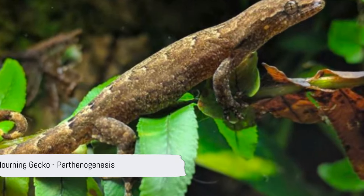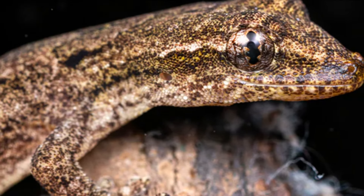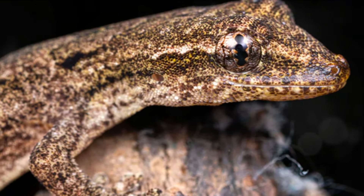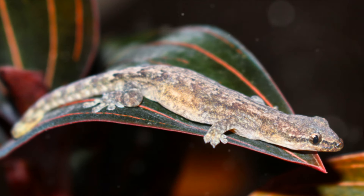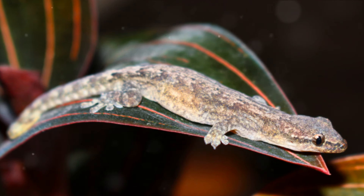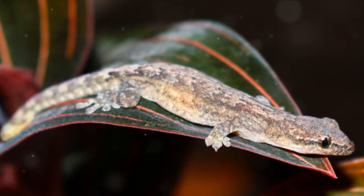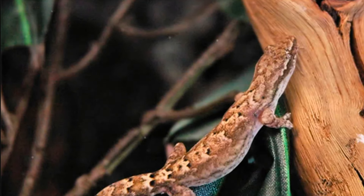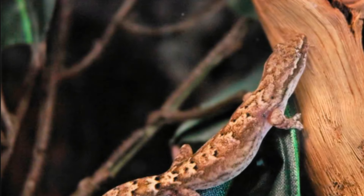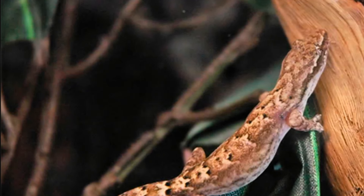Moving on to reproduction, the morning gecko showcases parthenogenesis, a fascinating adaptation that allows females to reproduce without the need for mating. Through this process, females produce genetic clones of themselves, ensuring the survival of their species in the absence of suitable mates. While males do occasionally occur through mutations, the majority of morning geckos are female, perpetuating the cycle of parthenogenesis as their primary method of reproduction.